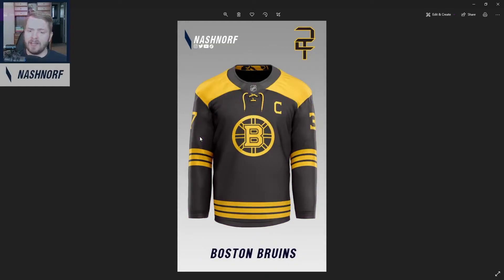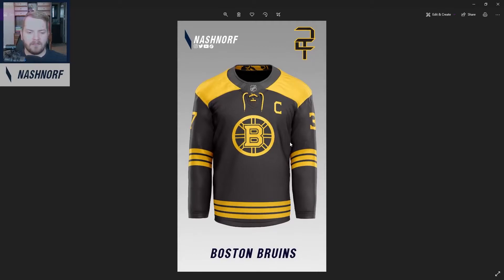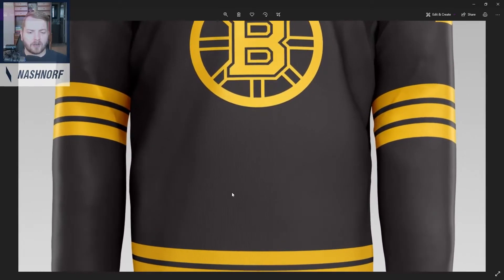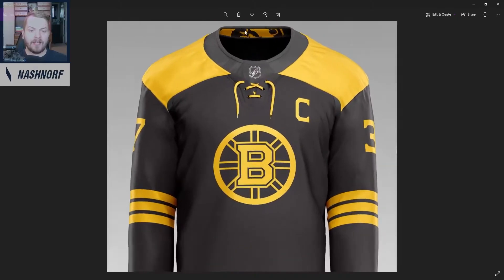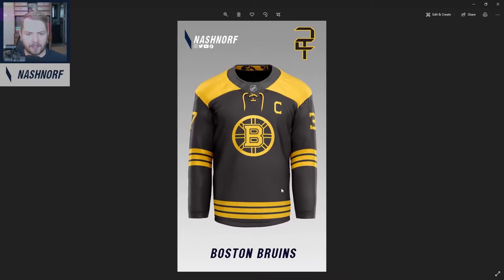Next up, we got the Boston Bruins. It's really hard to screw up a Boston jersey — they're such a historic franchise with great looking jerseys. I kind of think the B is usually too big on their jerseys, so I opted to make it a little bit smaller. Very simple striping. You'll notice this isn't quite black and it's not quite brown — it's kind of an in-between.